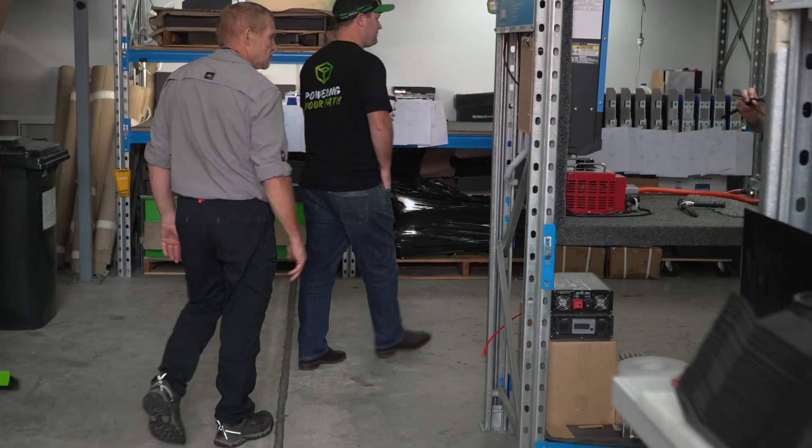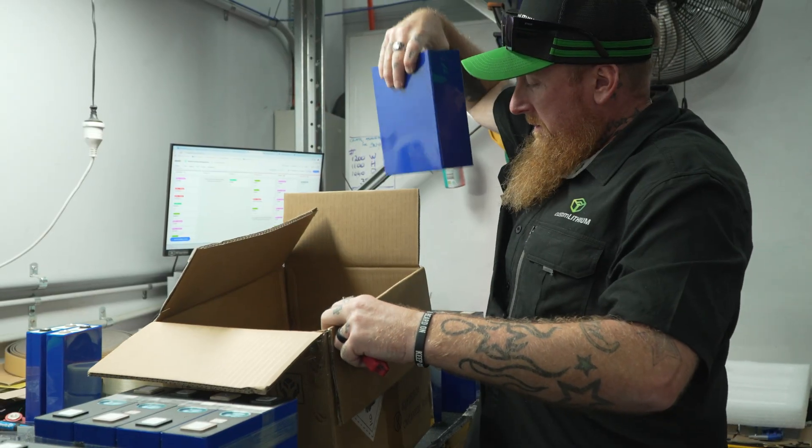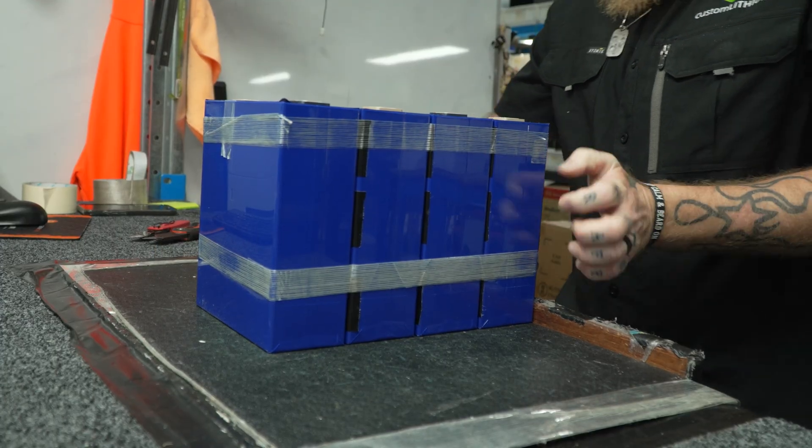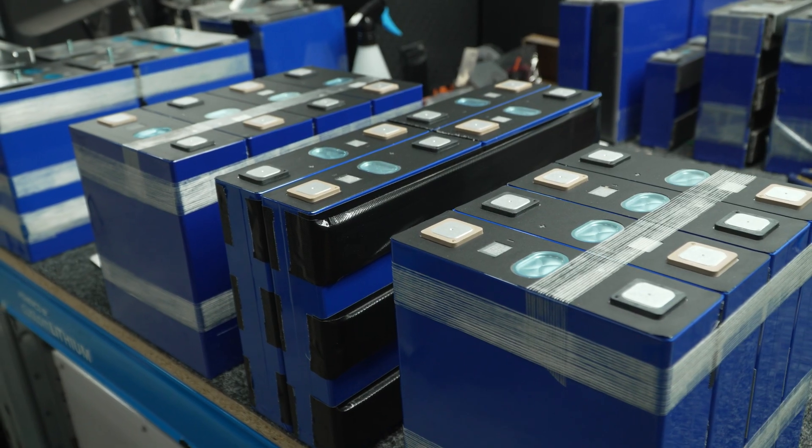We have our manufacturing facility in Brendale in North Brisbane, and we're now open in Perth with retailers all across Australia. The battery process starts here at the welding station — you can see Lee there strapping together some lithium cells. We put them in the right combination to make a 12-volt battery. I can see he's got four there.